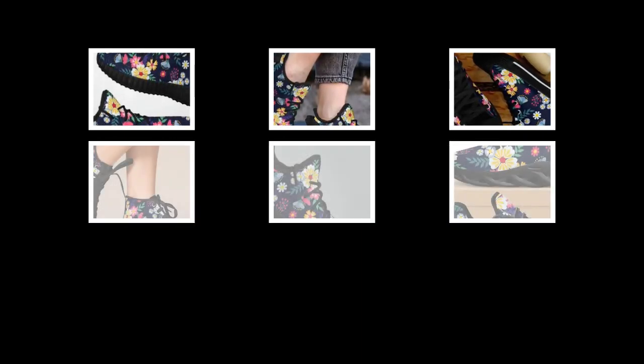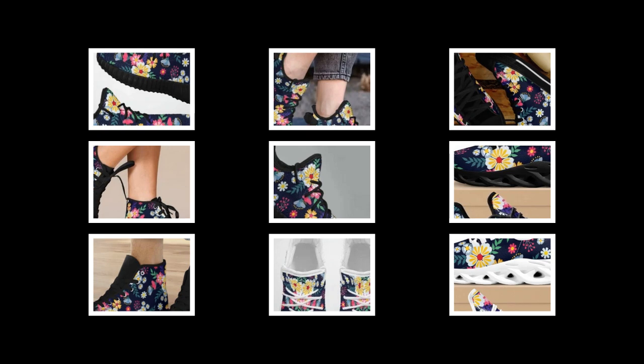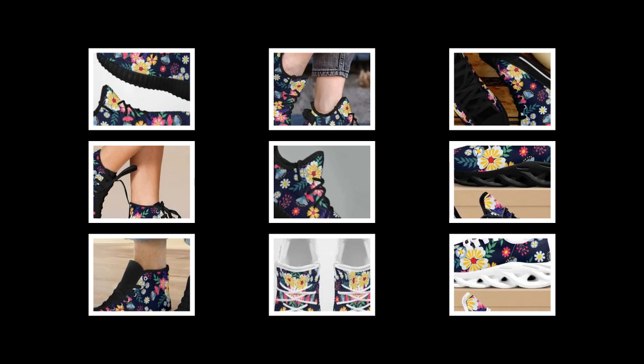Whether you're strolling around the city or tackling errands, these shoes will provide all-day support with their lightweight rubber soles and ankle-hugging design — perfect for everything from streetwear to bright casual outfits. Fun fact: high tops were initially designed as basketball sneakers for ankle support, making them great for long hours on your feet. You will find the product link in the description and comment section.